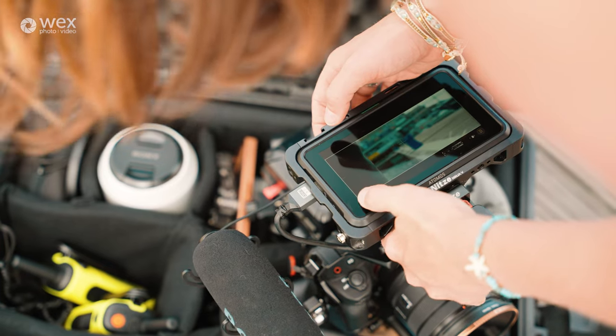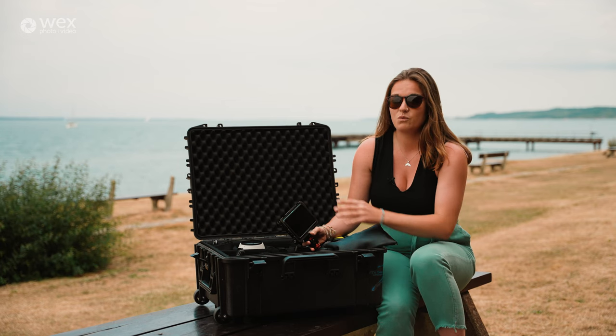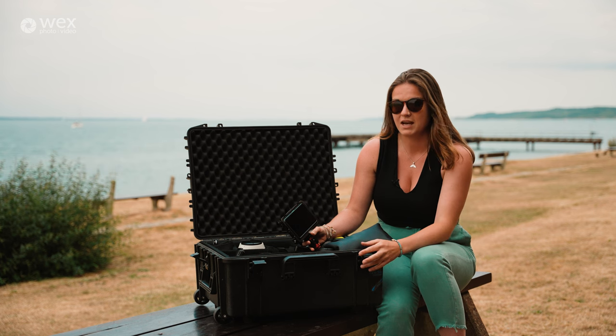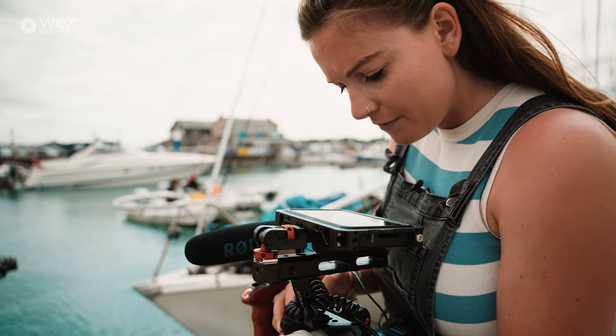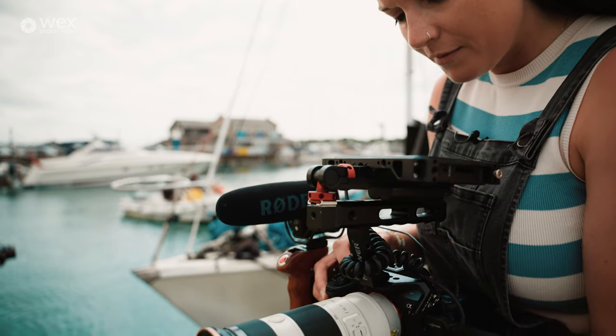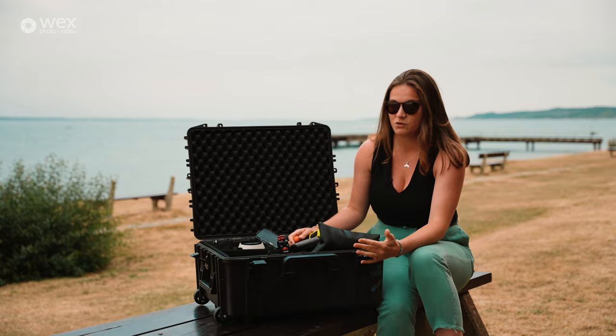This extra monitor will help you in many ways. It will make your composition stronger — seeing it as it would appear on screen later feels a bit more cinematic and will really help improve the feeling of your work.